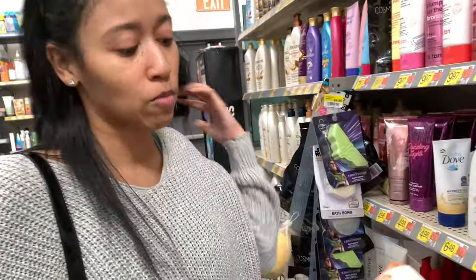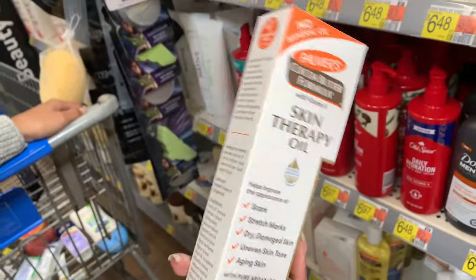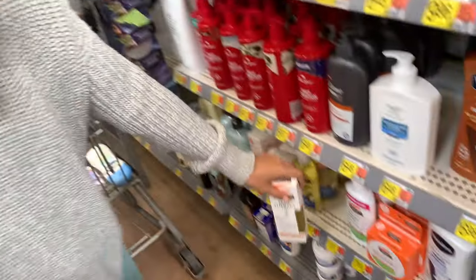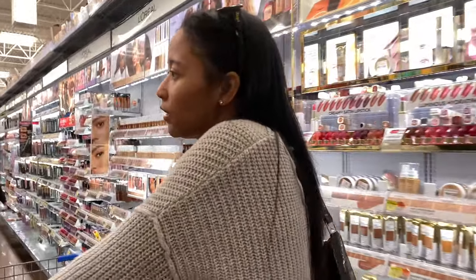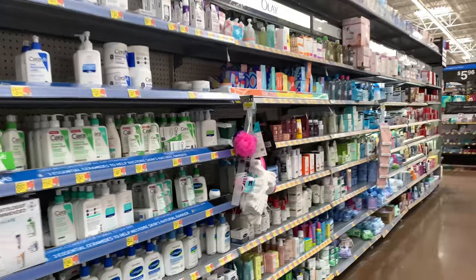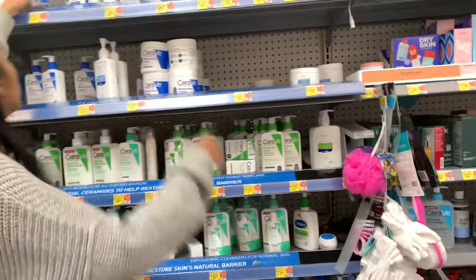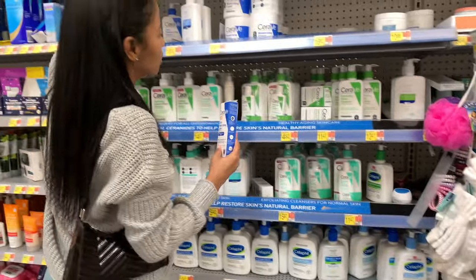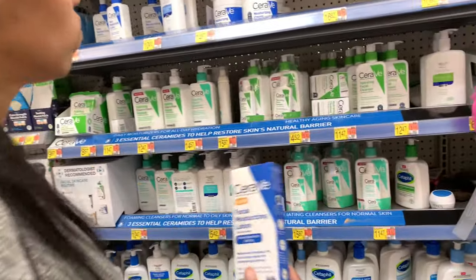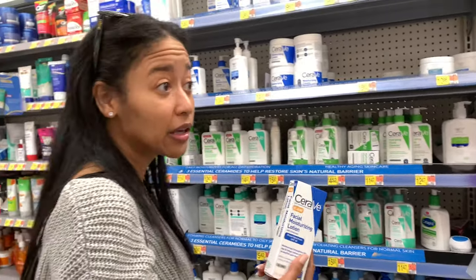I love Palmer's so much. This is their skin therapy oil — it helps with scars, stretch marks, dry damaged skin, and helps even your skin tone. But I have oil at home so I'm not gonna get that right now. Hopefully I can find a facial moisturizer. This facial moisturizing lotion has SPF 30, which is so good.